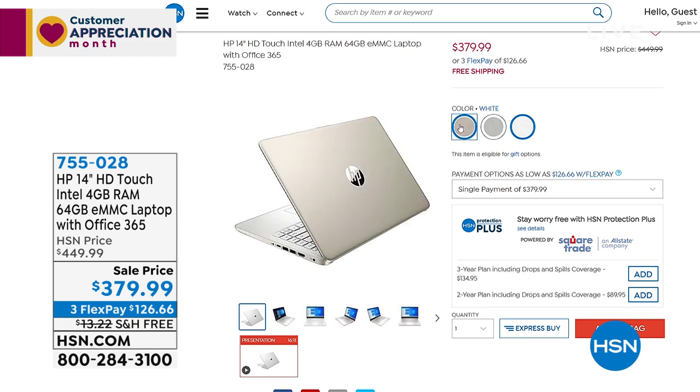We have a 4 gig of RAM laptop that comes with Office 365. That's a great value. Over 2,000 have been ordered. If you'd like to buy it, it's $379.99, or three flexible payments of $126.66.